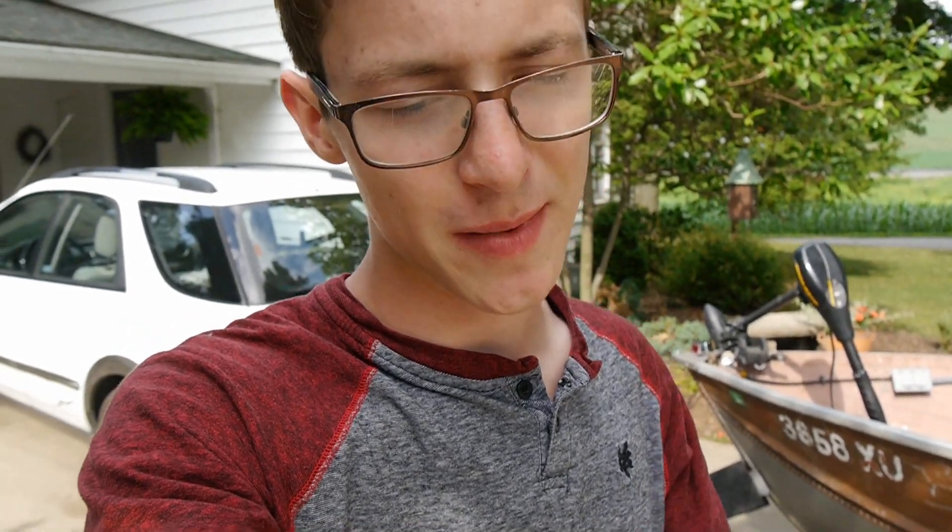Hey guys, what's going on? Brendan Milley here, back with a video. Today I want to answer the most asked question on my channel, and that is, of course, what is in my tackle box. I did one of these last year, but my tackle has grown quite a bit since then, so let's get into it and I'll show you what I got.